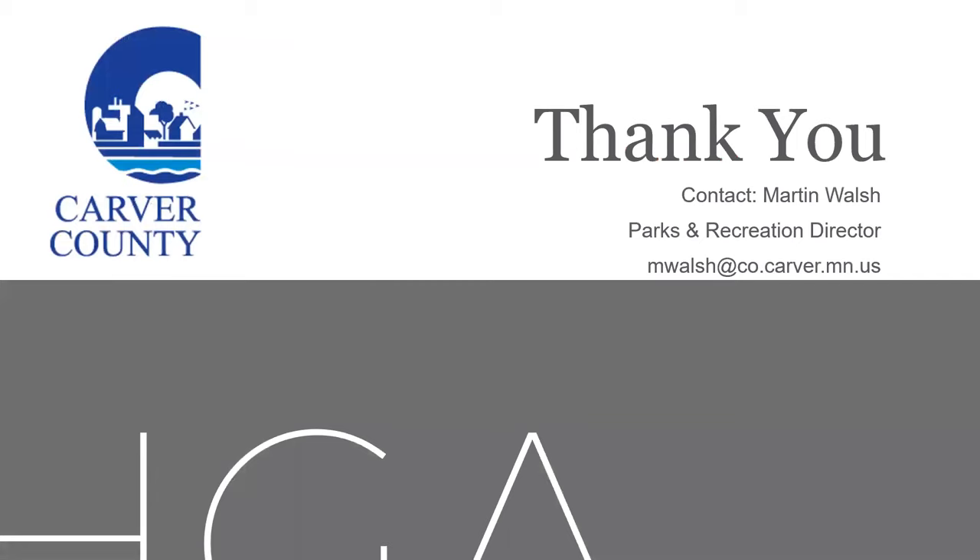Thank you very much. If you have any questions, please contact Martin Walsh, the Parks and Rec Director for Carver County, at the email address mwalsh@co.carver.mn.us.